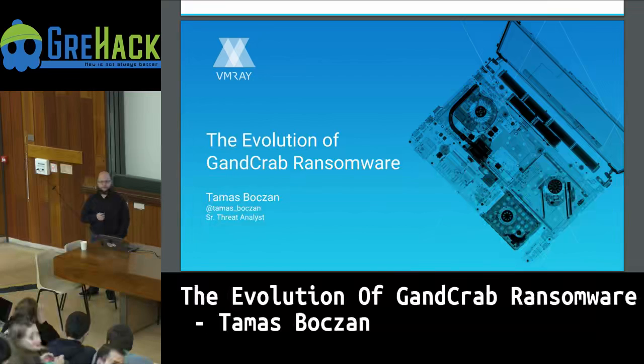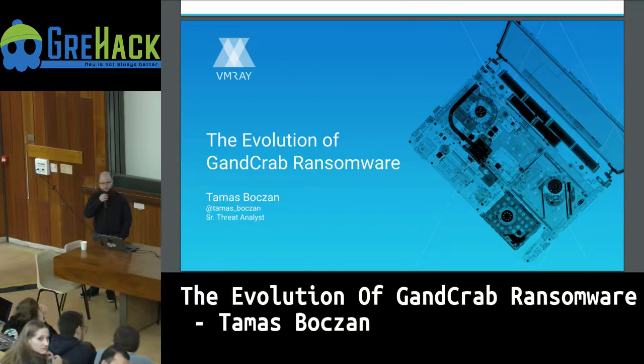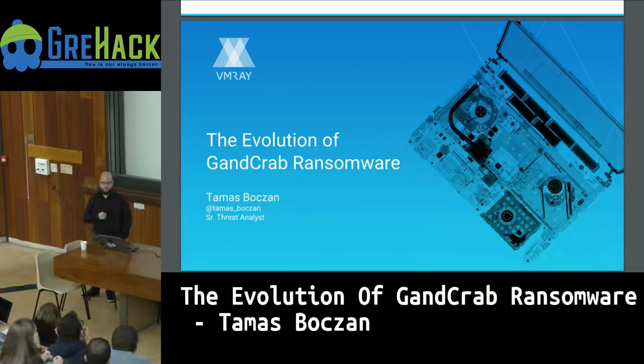Another question about file sizes: the email attachment is small because it's just a dropper. The downloaded malware itself is a few megabytes.